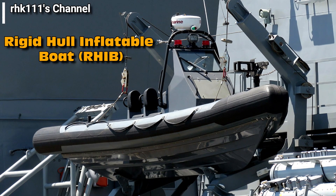This is a rigid hull inflatable boat, or RIB. The ship has two of these, one on each side.